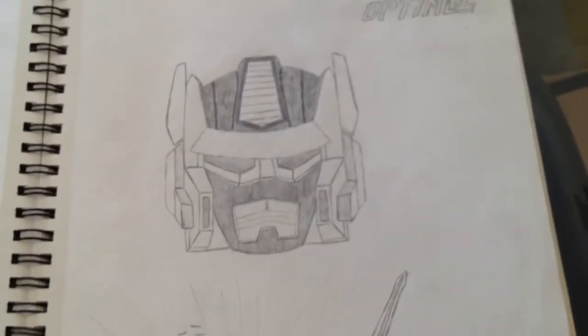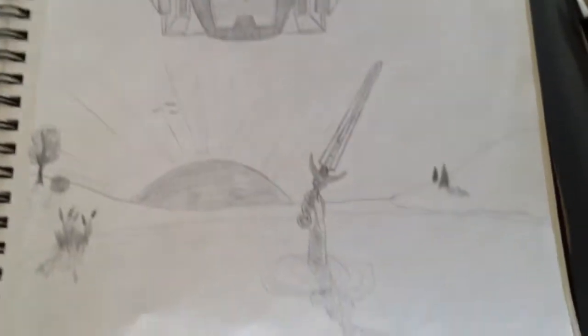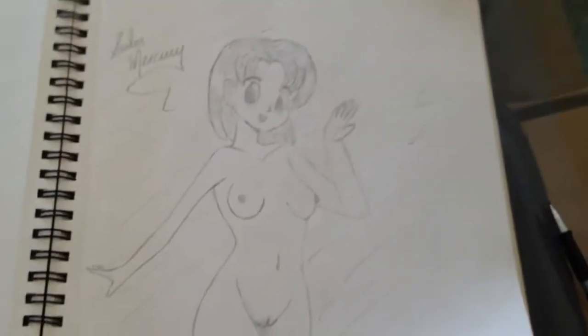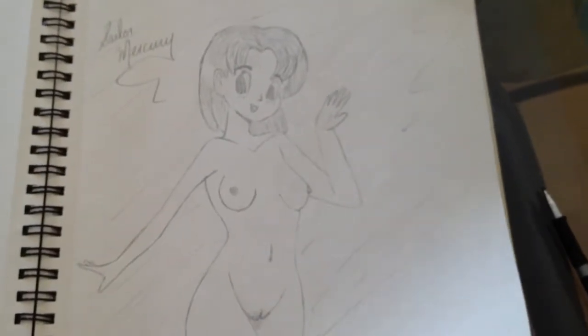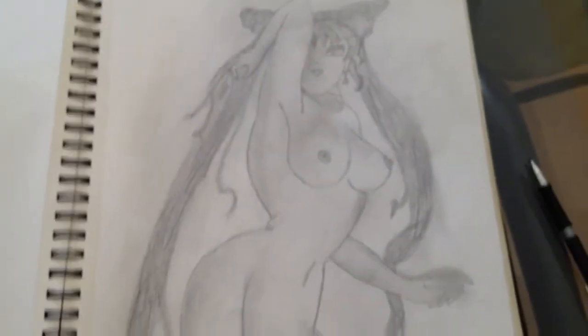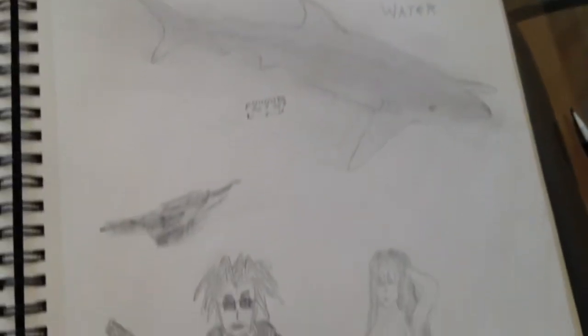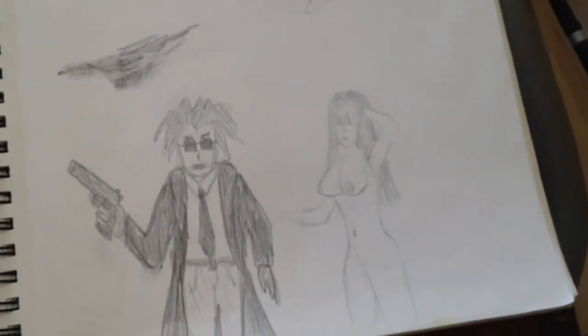Optimus from Beast Machines, or Beast Wars sorry. Another Excalibur Lady in the Lake. Sailor Mercury — used to be kind of into the manga as you can see. Blood in the water, just drew a shark — just some doodles.